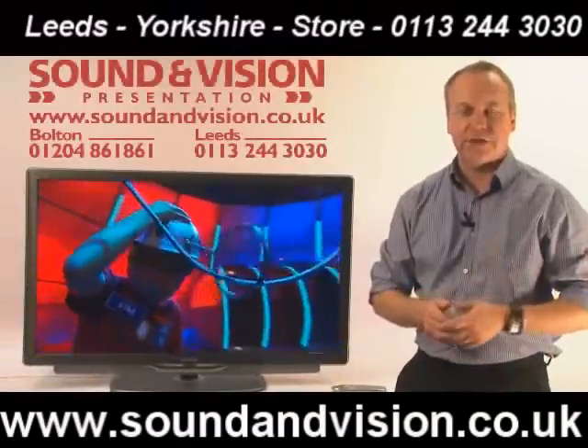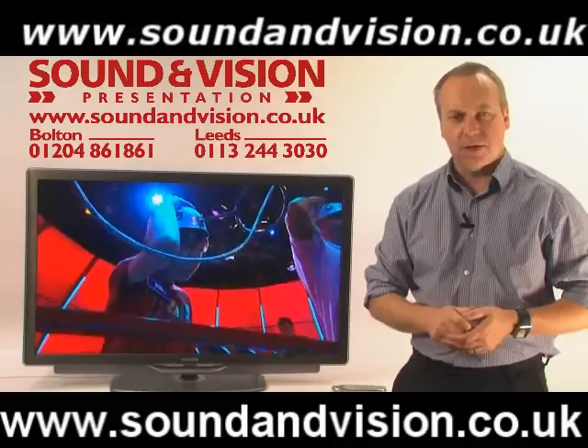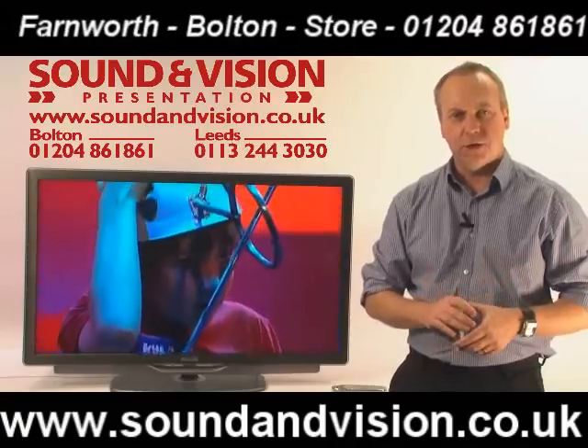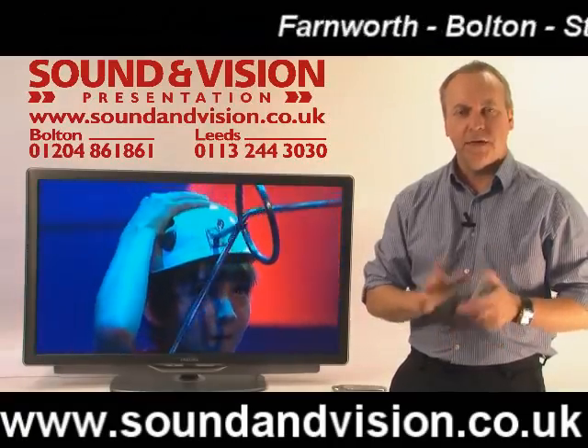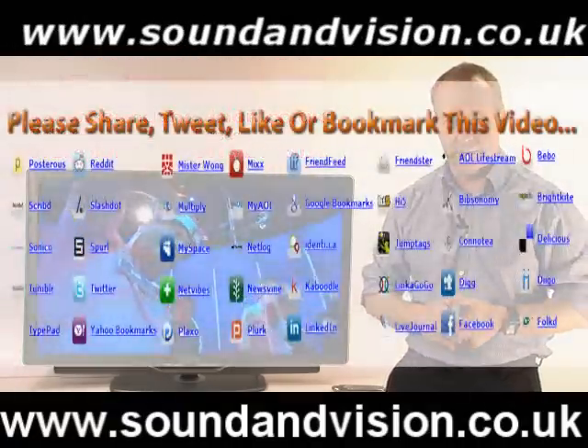Hi there, my name is Chris, salesman for Sound and Vision in Bolton. We've got a new range of Philips TVs today to look at. The three models are the 32 PFL 9705, the 40 PFL 9705, and the 46 PFL 9705.